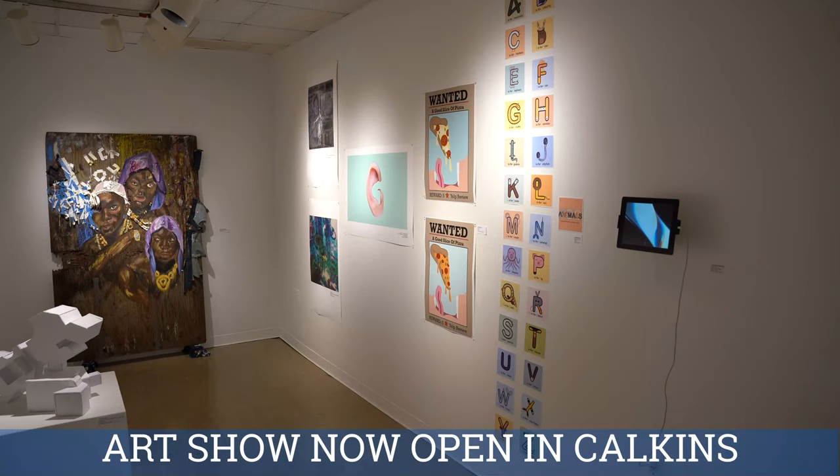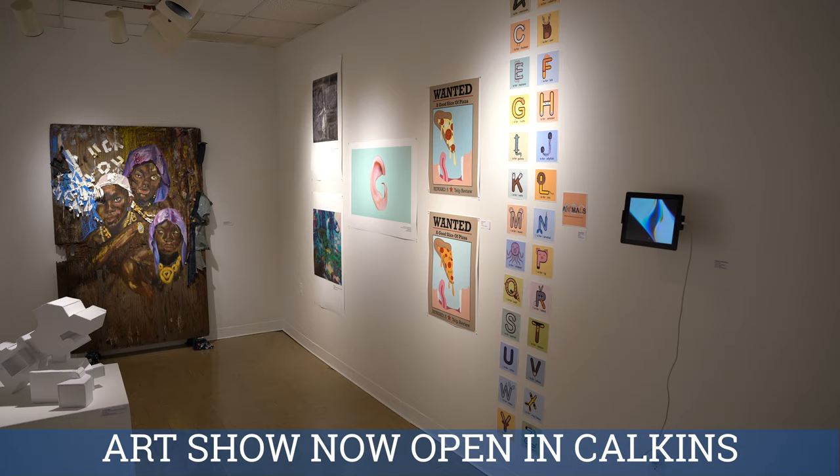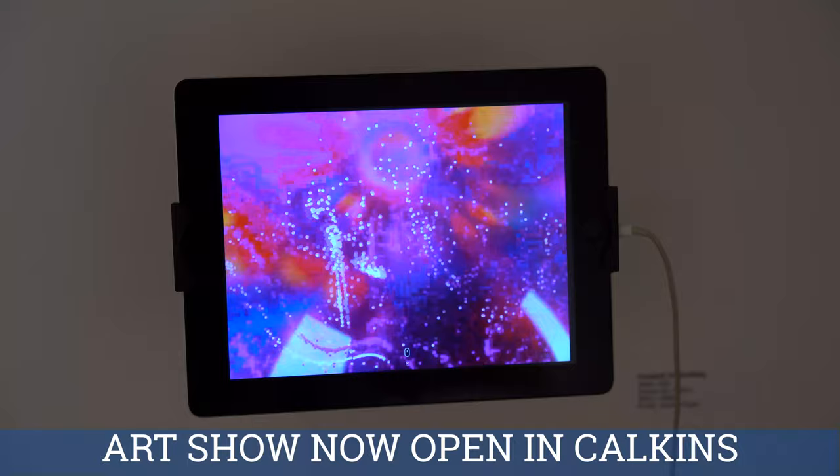As part of the show, department faculty give out a President's Award. The winner's art is purchased by the University and then resides permanently in Calkins Hall. This year's winner was fifth-year student Frederick Hollenberg for his medal side table as well as a digital art piece he produced.